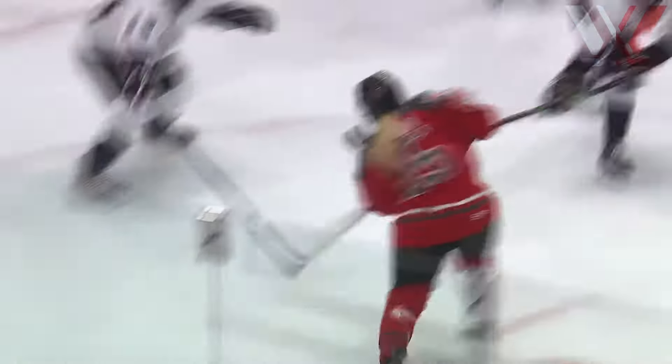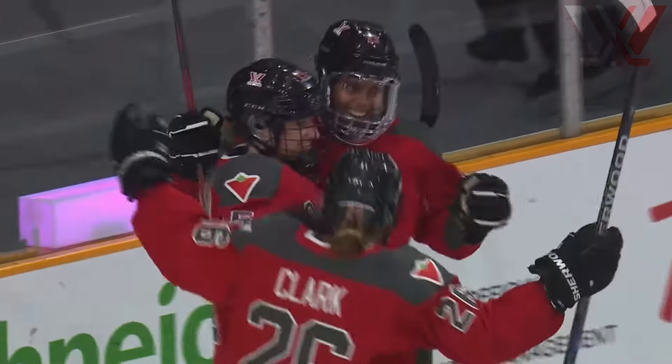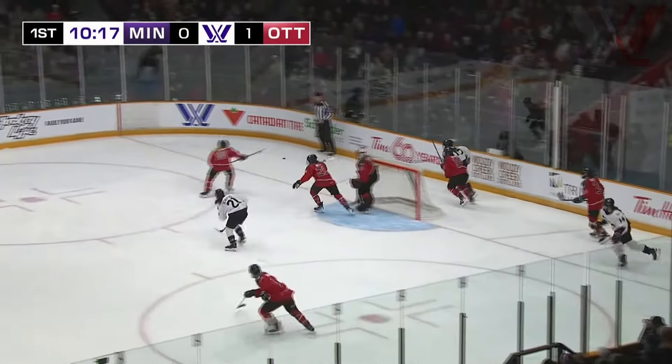You see Emily Clark come in, fake up the wall. See Savannah Harmon walk in top of the circles and she snipes that top shelf — sees that spot open on Hensley. Really good job from Savannah Harmon here to walk in top of the circles. Offensive defenseman, and she's on the board tonight. Savannah Harmon, from Donor's Girl, inside Teeny Place Arena. Another packed house.